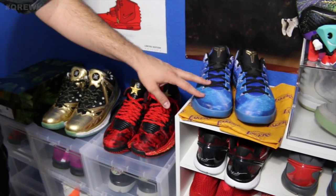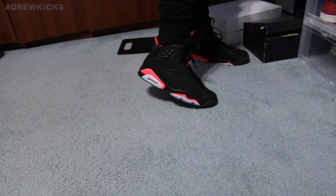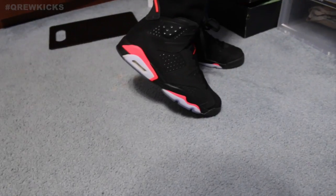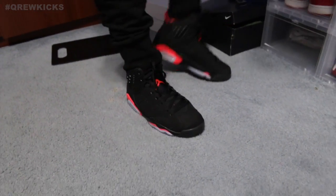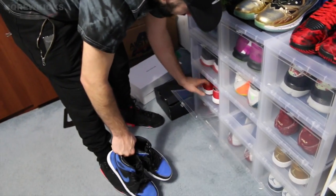I got these as a birthday gift in Hawaii — Mambo moments, self-explanatory. Infrared Sixes on the feet — the 2014 release. To me these are pretty much my beaters but I love them. The hot pink edition — you know what I'm saying.